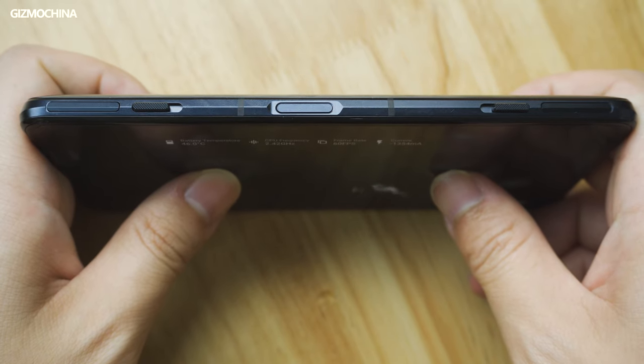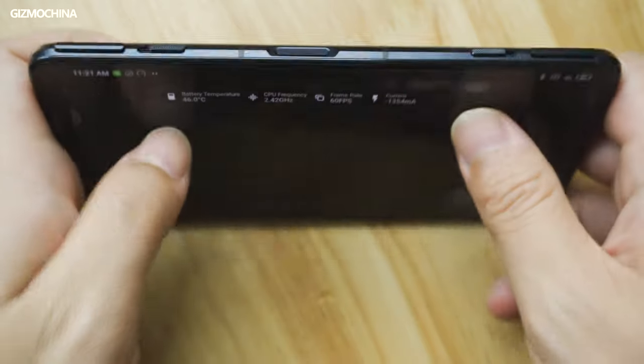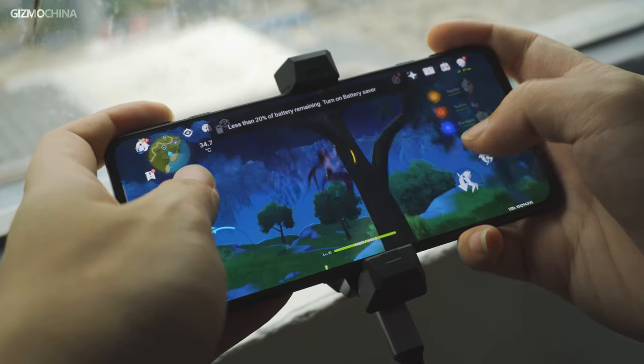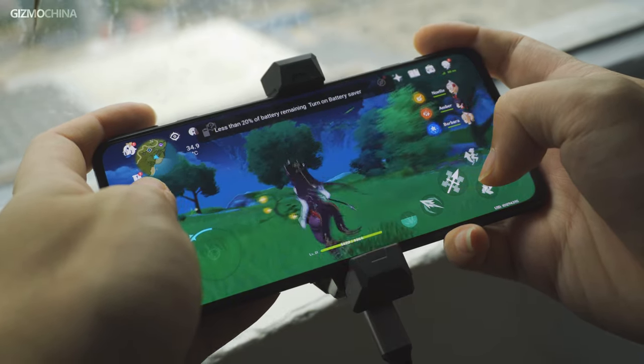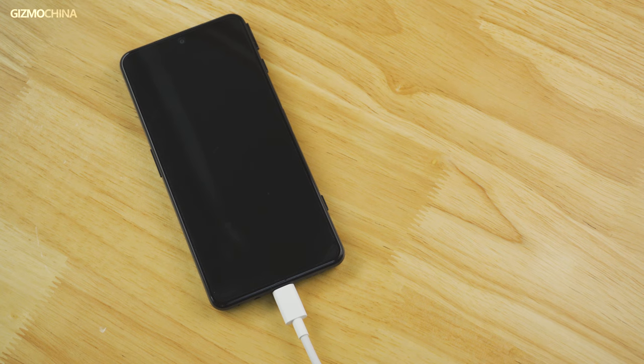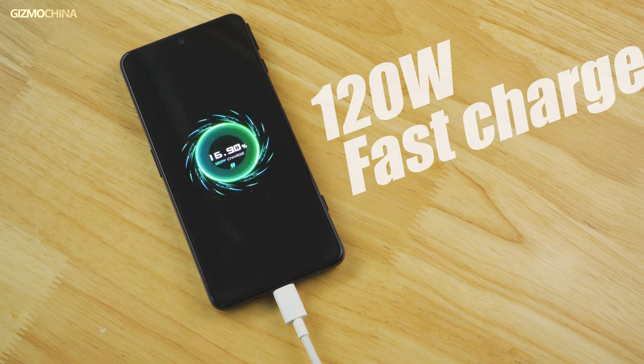As a gaming phone, the Black Shark 4 is not too heavy or bulky, and it won't cause much discomfort for long-time gaming. But the relatively compact body does not allow the phone to feature a large battery compared to other gaming phones. Therefore, to make up for the 4,500 mAh battery, Black Shark surprisingly features 120W fast charging, which is one of the fastest charging solutions available on a smartphone so far.